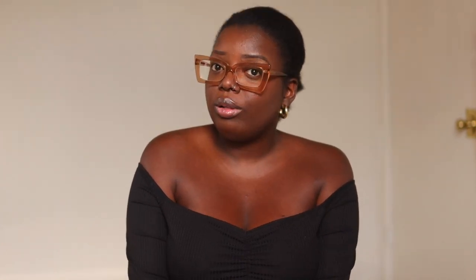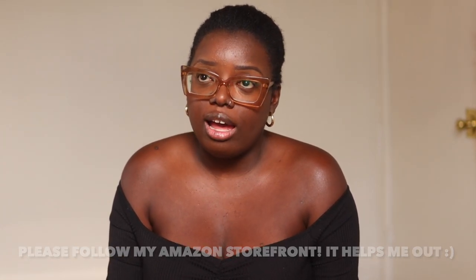Everything that you see in this video will be linked in my description box as always. When you shop through my links, y'all are directly supporting Is That Your Hair? — and that means a lot. Thank you so much if you have been supporting my Amazon storefront. I'm going to bring back my Amazon lives this week, so please follow my storefront so that you can be notified when I go live.